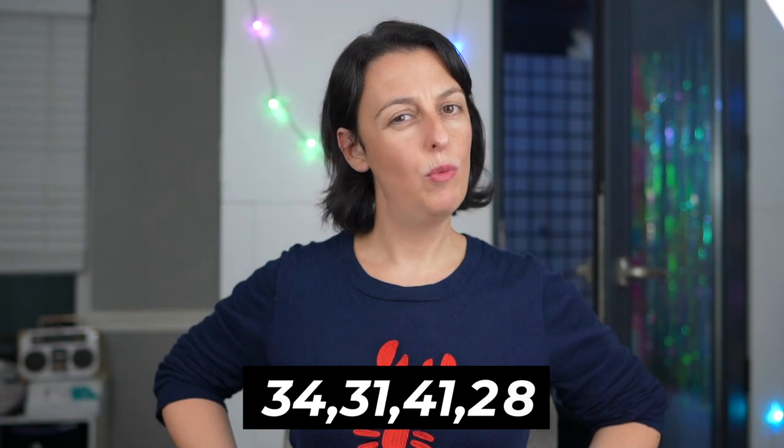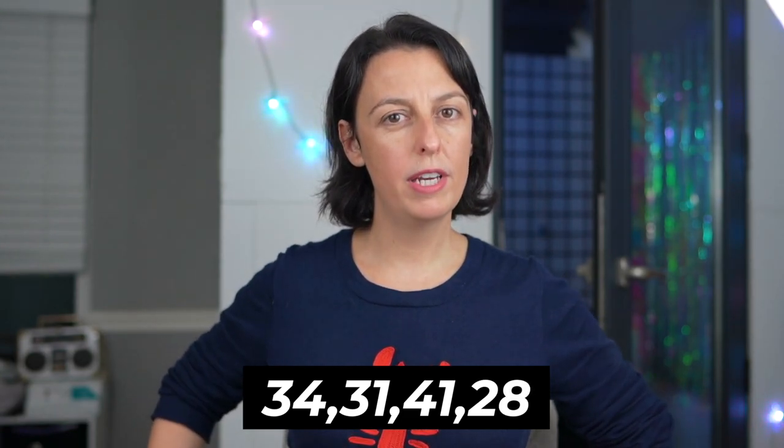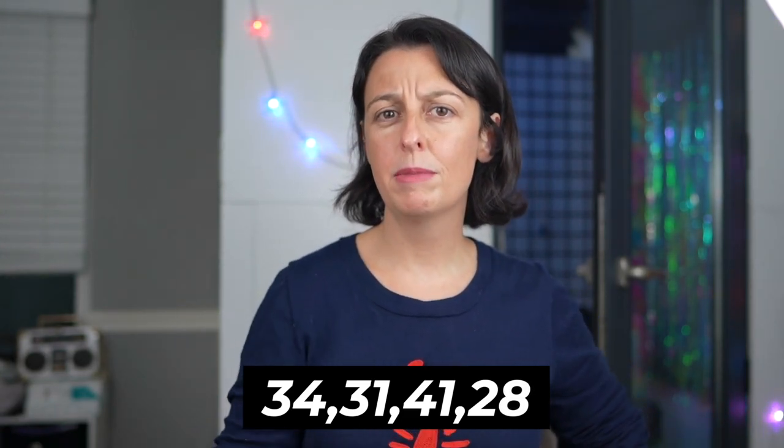And then of course you put in all your measurements. So for me, I am 5'2" — I believe they serve everyone 5'4" and under. I have a 34 bust, 31 waist, 41 hip, and my inseam is about 28 inches, 134 pounds. I volunteered that information. You're welcome, internet.